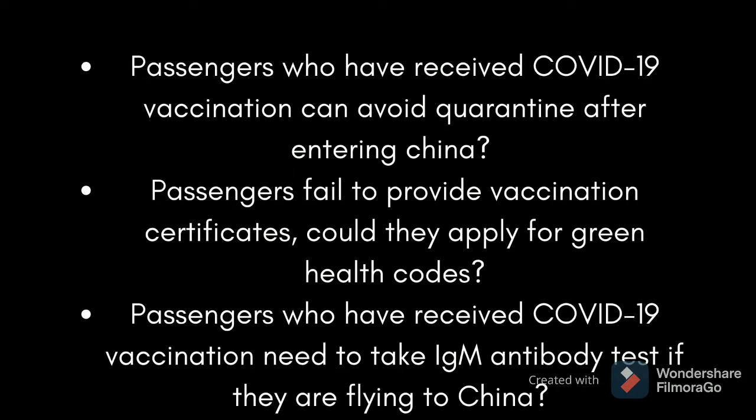If passengers fail to provide vaccination certificates, could they apply for Green Health Code? Passengers could not apply for Green Health Code if they have received COVID-19 vaccination without obtaining the vaccination certificates.